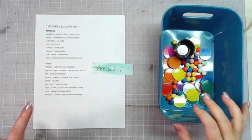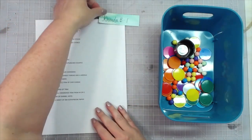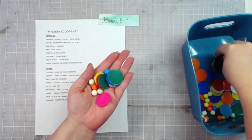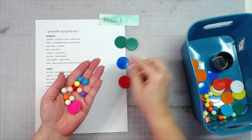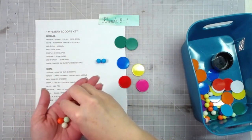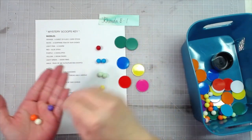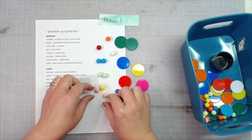Next we're scooping for Miss Rhonda B. She got two green chips, a blue chip, a red chip, a yellow chip, a hot pink chip, two aqua marbles, two light green marbles, a yellow marble, two light pink marbles, the elusive red marble, a purple marble, a white marble, and two orange marbles. That's a great variety!